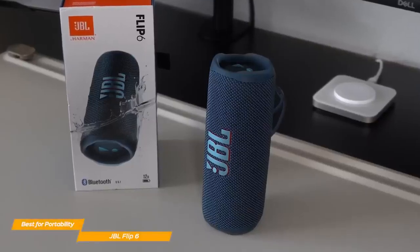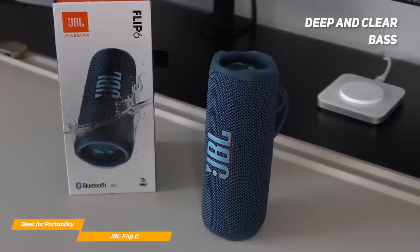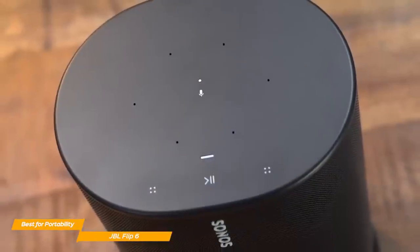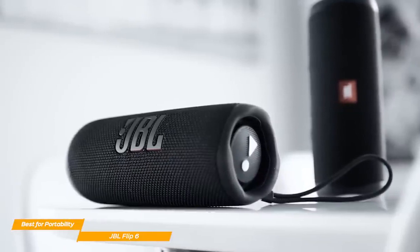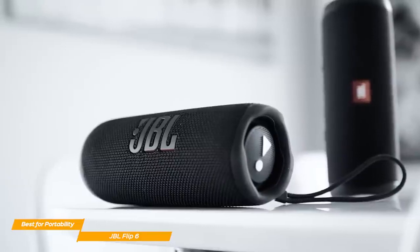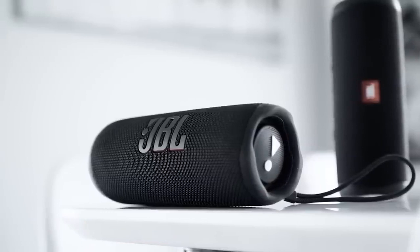Also, at top volumes, the bass doesn't distort even at the highest volume setting, so overall, if you love your bass to be deep and clear, this is the Bluetooth speaker for you. However, the sound quality isn't as crisp as the Sonos Move, which I'll address later. The JBL Flip 6 is a fantastic Bluetooth speaker designed to be as portable as it gets, with a small and compact build that can withstand even harsh outdoor environments. On top of that, the Flip 6 delivers a crisp and robust sound quality.